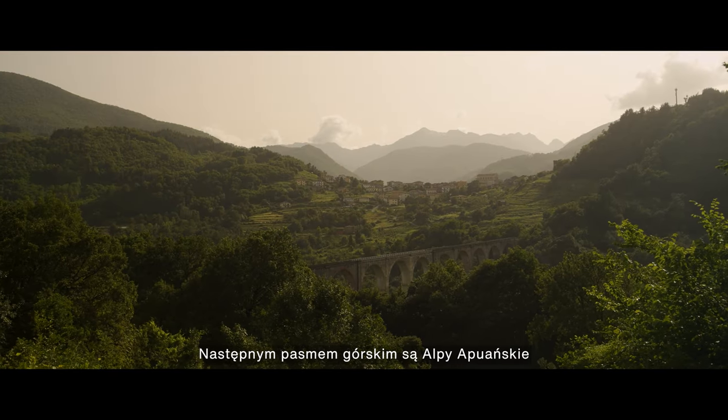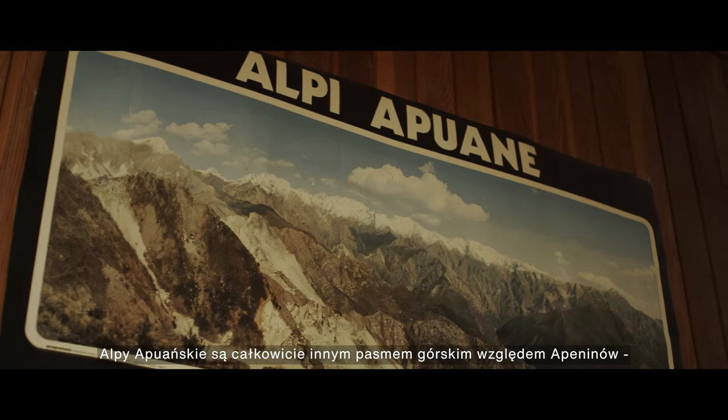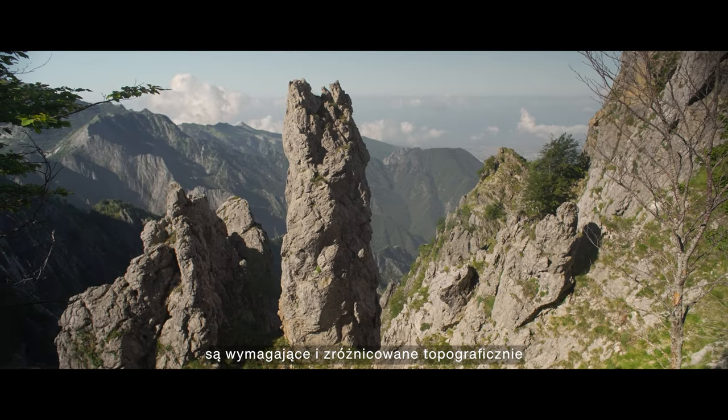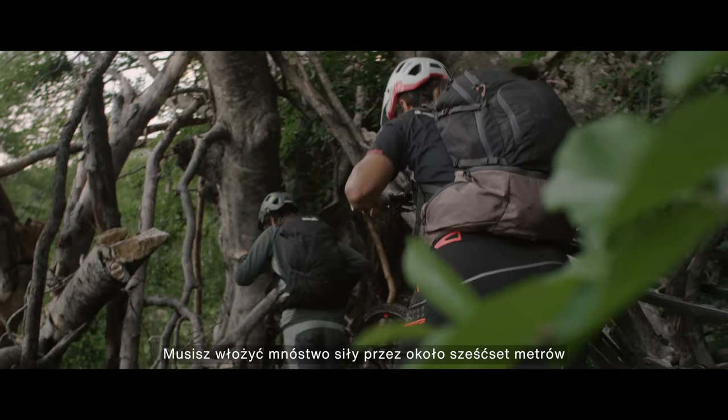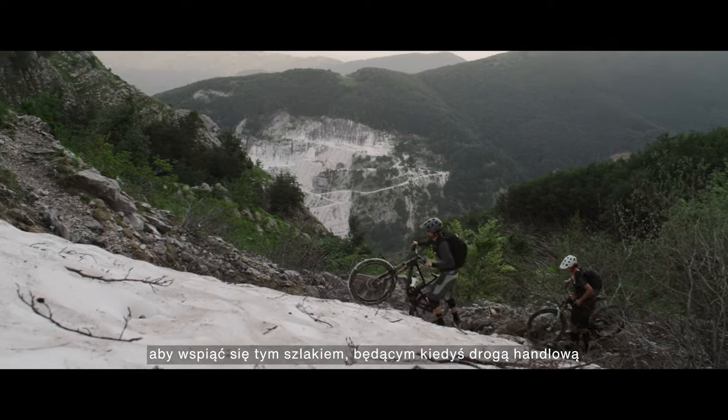The next mountain range is the Alpiapuana, which is a totally diverse mountain range to the Apennines — it's really aggressive in its topography. You have to work for about 600 meters worth of elevation to push over this old trade route.